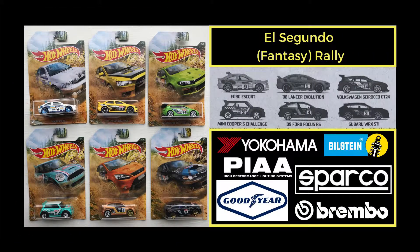The 2019 Back Road Rally Series was released in early 2019 in January. We were actually lucky enough to find ours in February at our local Walmart — we always seem to get the cars a little later than everybody else. The cars included in the set are the Ford Escort, the 08 Lancer Evolution, the Volkswagen Scaraco GT24, the Mini Cooper S Challenge, the 09 Ford Focus RS, and of course the Subaru WRX STI.